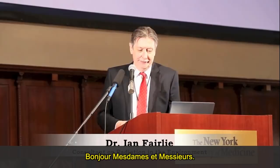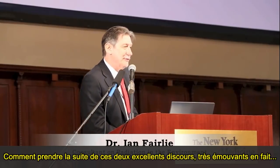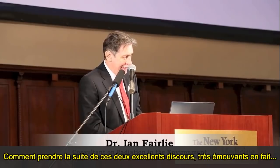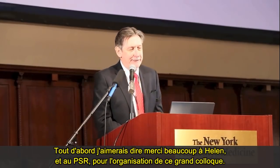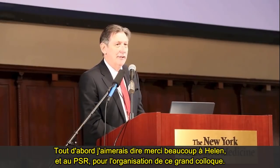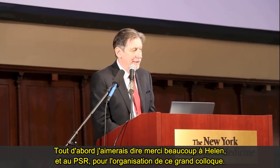Good morning ladies and gentlemen. How do I follow those two excellent speeches? Very moving indeed. First of all, I'd like to say thank you very much to Helen and to PSR for organizing this great symposium.